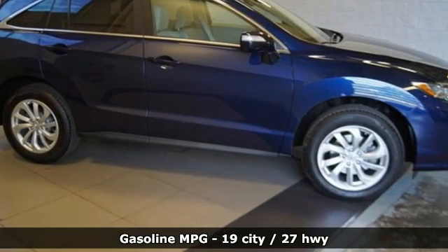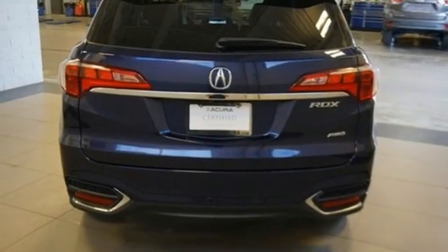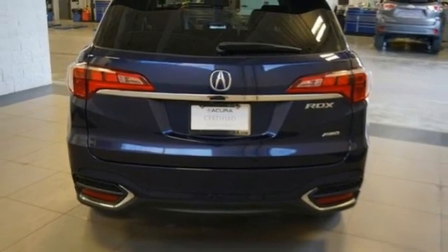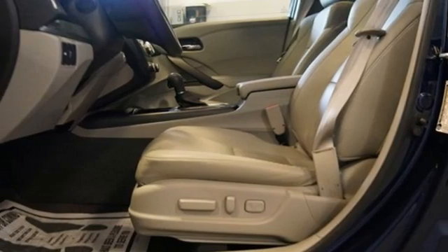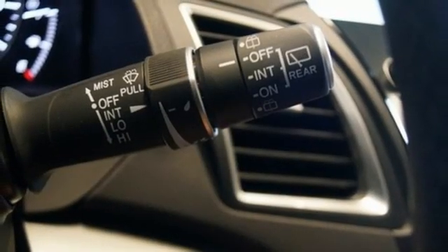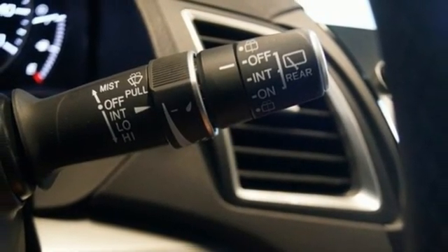Memory exterior door mirror settings, front heated leather bucket seats, auto dimming rearview mirror, AM FM satellite radio, doors and push button start proximity key, dual zone climate control and integrated navigation system.